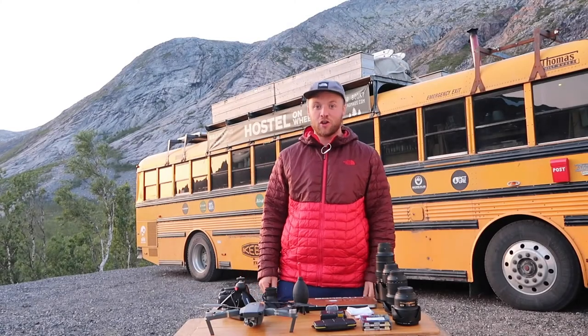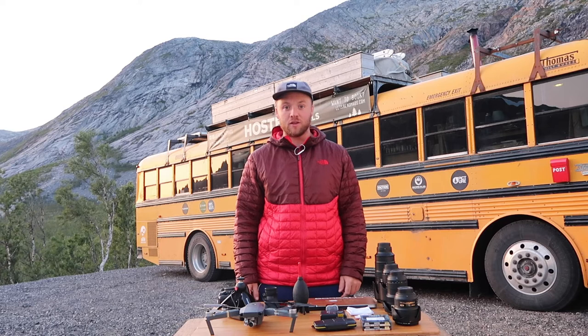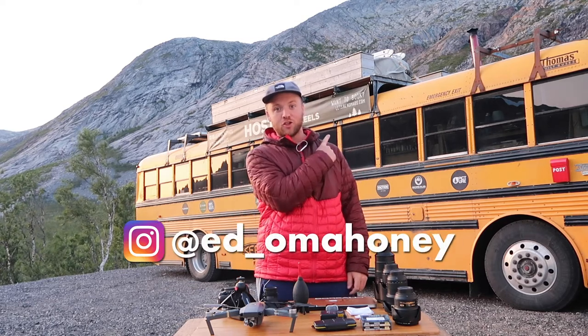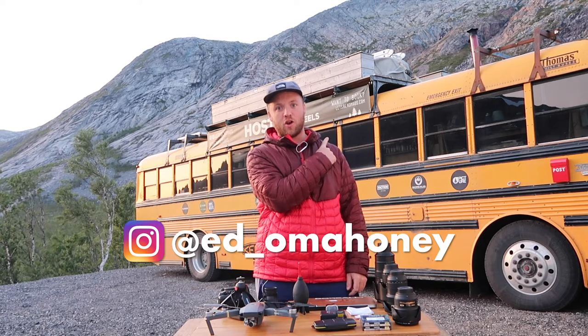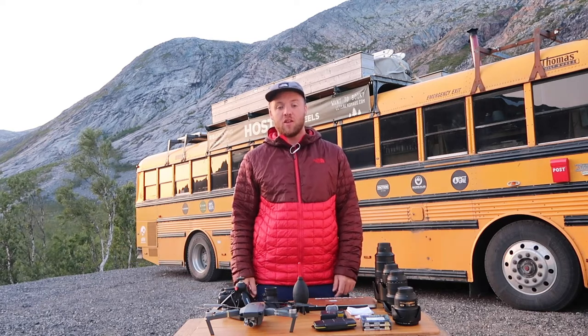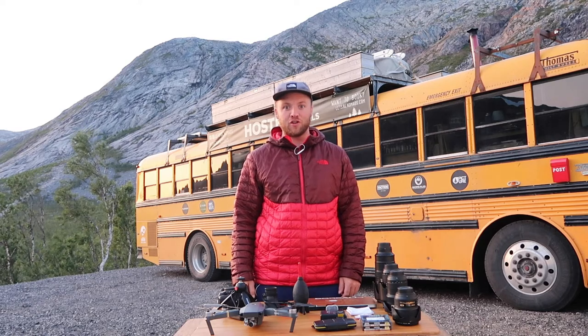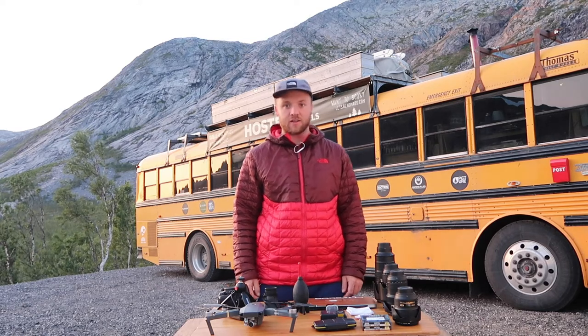Hey Nomads! Super stoked to be meeting you all in September. My name's Ed, I'm going to be helping out on this sweet yellow bus with the Nomads team, giving the photography workshop in the mega awesome Lofoten Islands — really really excited to go.